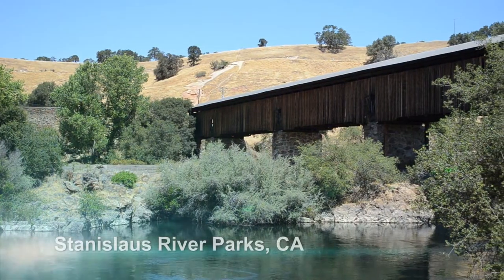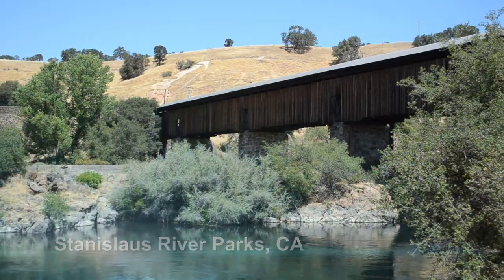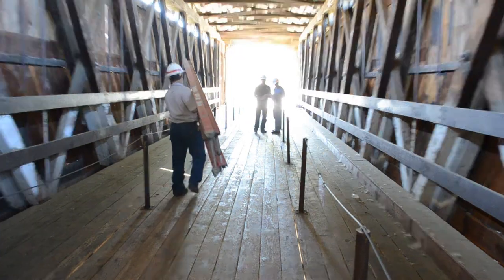My name is Chris Abella. I'm a civil engineer with the Army Corps of Engineers Sacramento District. Today we're here at the Knights Ferry Bridge in Stanislaus County and we're visiting the bridge for repair work.